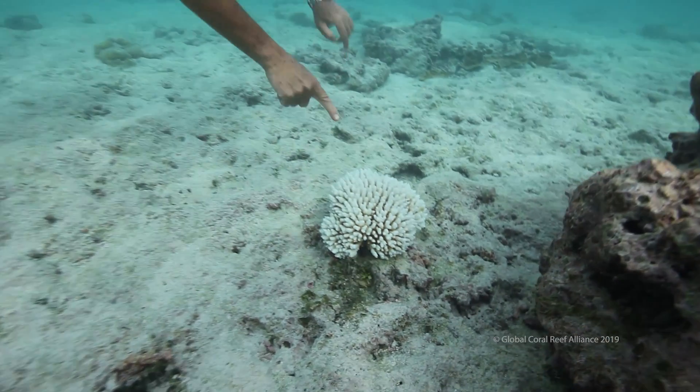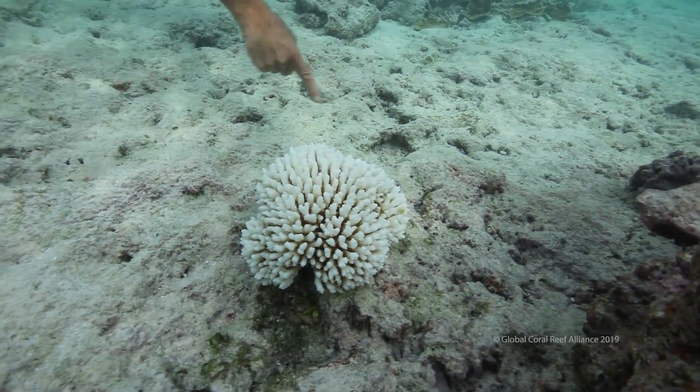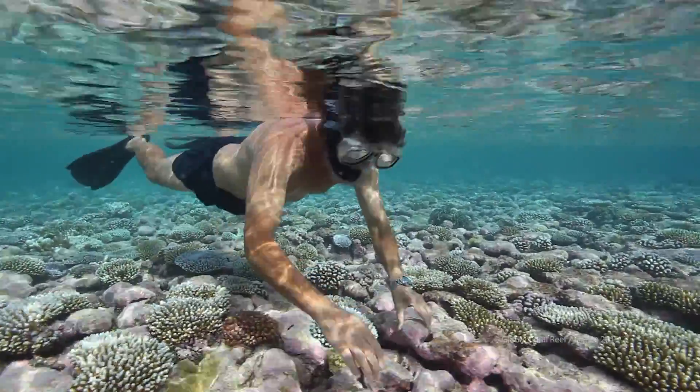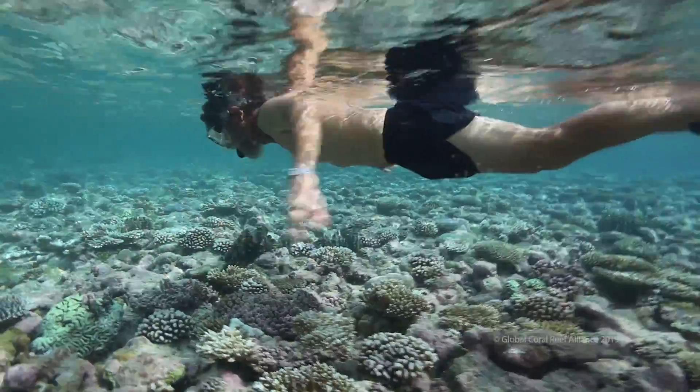This footage was shot in the Marshall Islands in November 2009 by Sean Anderson, and it was filmed for the Global Coral Reef Alliance. It shows me on the outer exposed reef of Arno Atoll. This is the ocean side, and this is the windward side in shallow water.